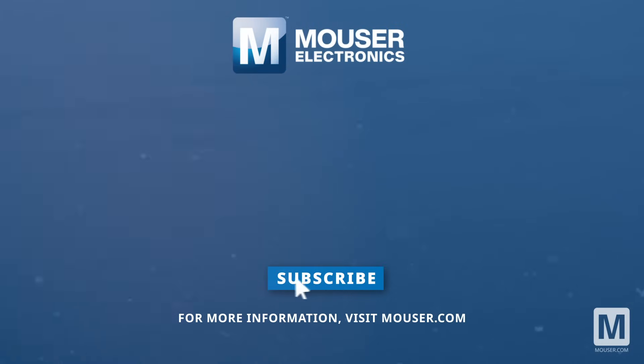Discover how to optimize your new product designs at Mauser.com. I'll see you next time. Thank you.